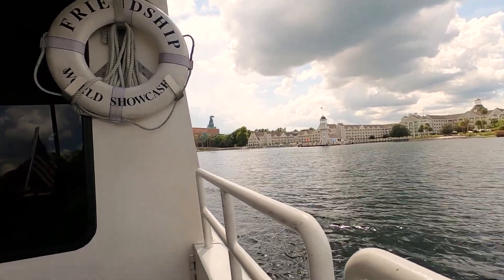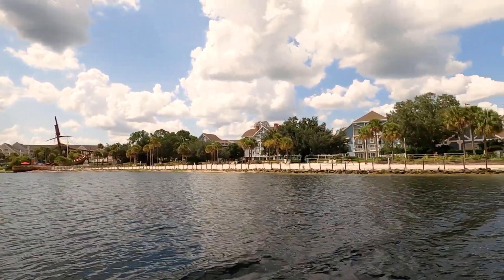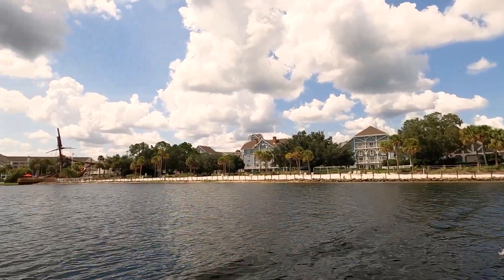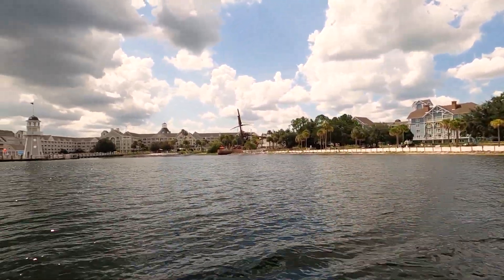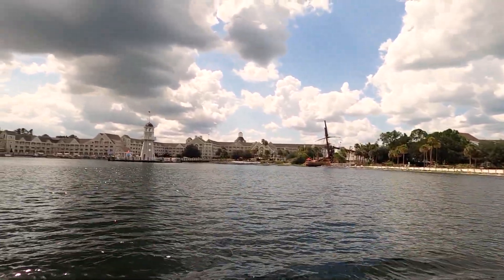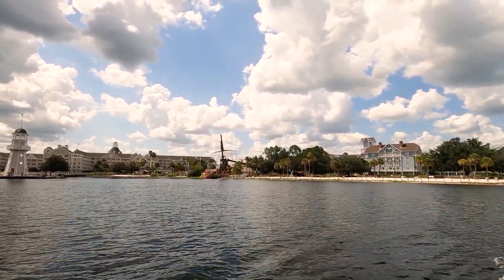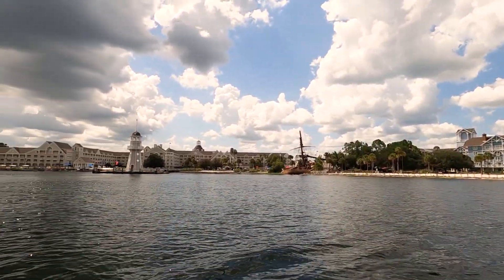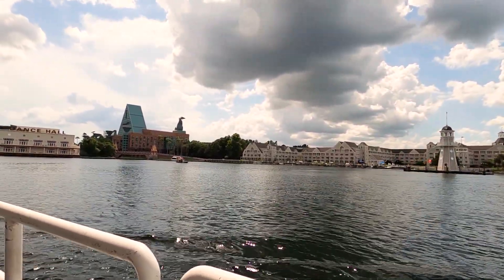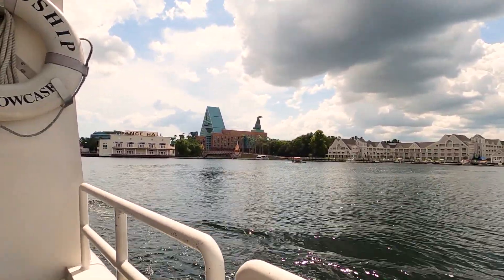You might see something you wouldn't see walking. In the distance you've got the Dolphin, and looking back you've got the Beach Club behind it. Back there are the Beach Club Villas — the Villas at the Beach Club — which is actually a Disney Vacation Club Resort. The Beach Club and the Yacht Club are just standard Disney World Resorts. There's the Yacht Club, and there's the lighthouse right there. Got another boat going across, and right next to the Yacht Club you've got the Swan and Dolphin.